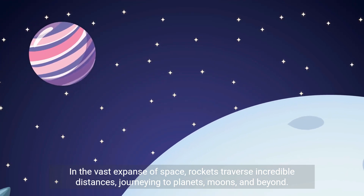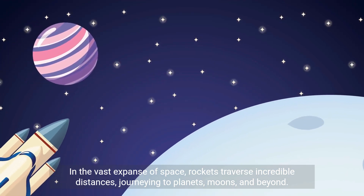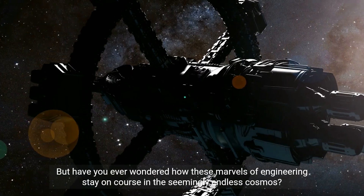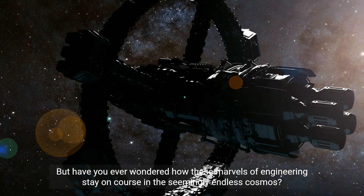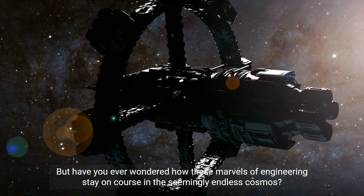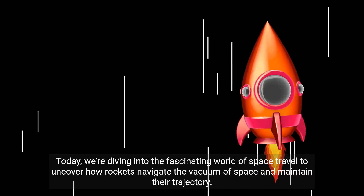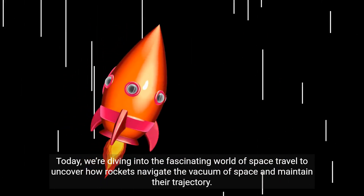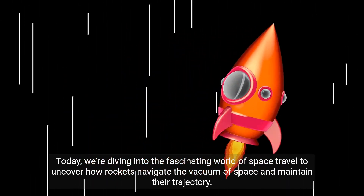In the vast expanse of space, rockets traverse incredible distances, journeying to planets, moons, and beyond. But have you ever wondered how these marvels of engineering stay on course in the seemingly endless cosmos? Today, we're diving into the fascinating world of space travel to uncover how rockets navigate the vacuum of space and maintain their trajectory.